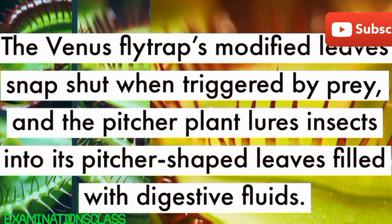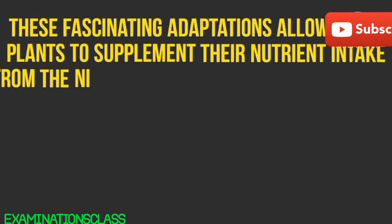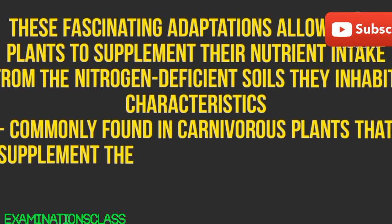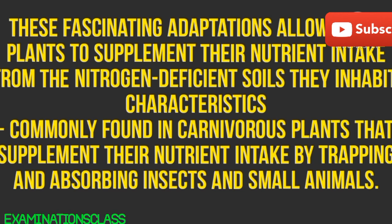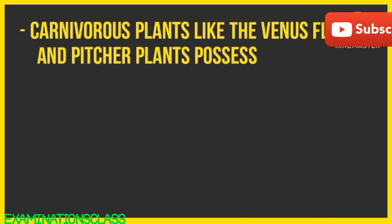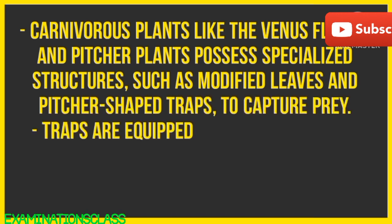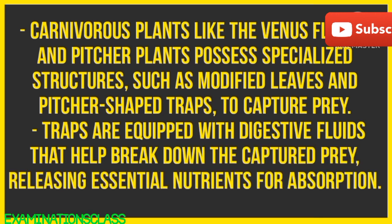Trapping and absorbing mechanisms: carnivorous strategies. Carnivorous plants, such as the Venus flytrap and pitcher plants, have evolved ingenious mechanisms to trap and absorb nutrients from insects. The Venus flytrap's modified leaves snap shut when triggered by prey, and the pitcher plant lures insects into its pitcher-shaped leaves filled with digestive fluids. These fascinating adaptations allow these plants to supplement their nutrient intake from the nitrogen-deficient soils they inhabit.